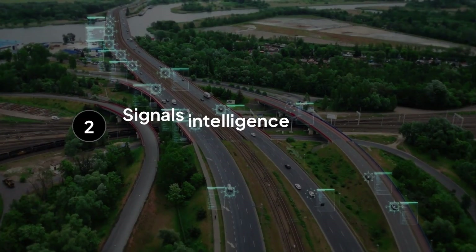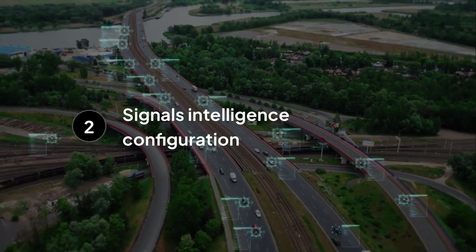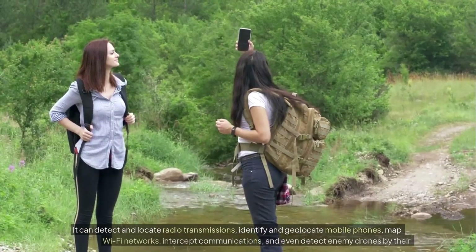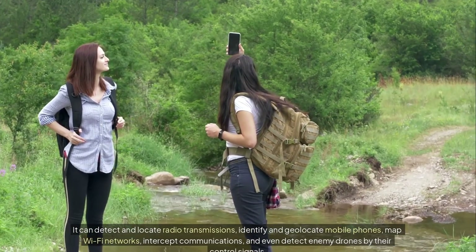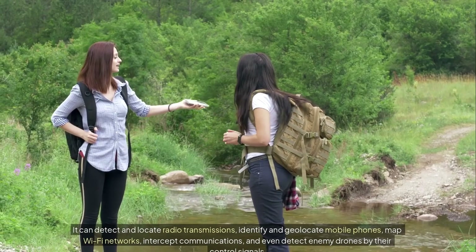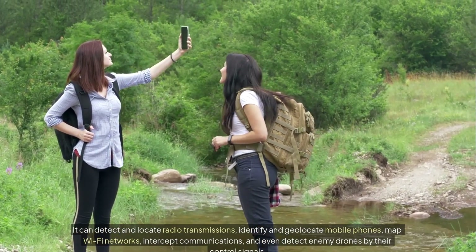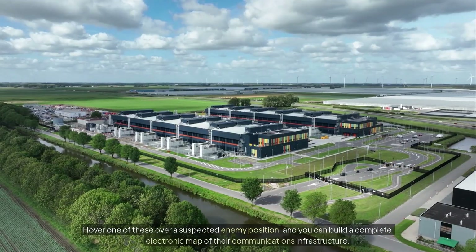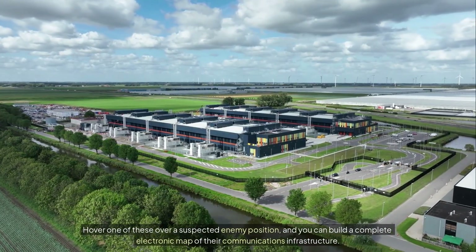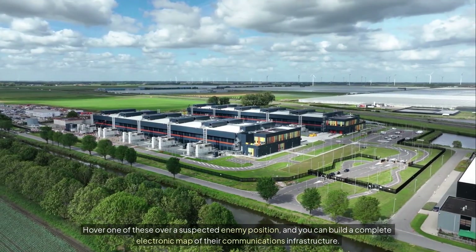In a signals intelligence configuration, the drone becomes a flying electronic spy. It can detect and locate radio transmissions, identify and geolocate mobile phones, map Wi-Fi networks, intercept communications, and even detect enemy drones by their control signals. Hover one of these over a suspected enemy position and you can build a complete electronic map of their communications infrastructure.